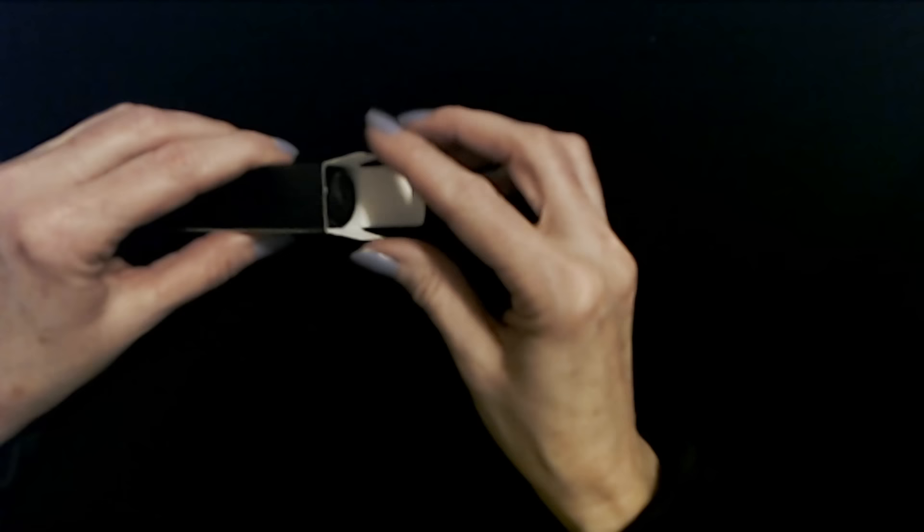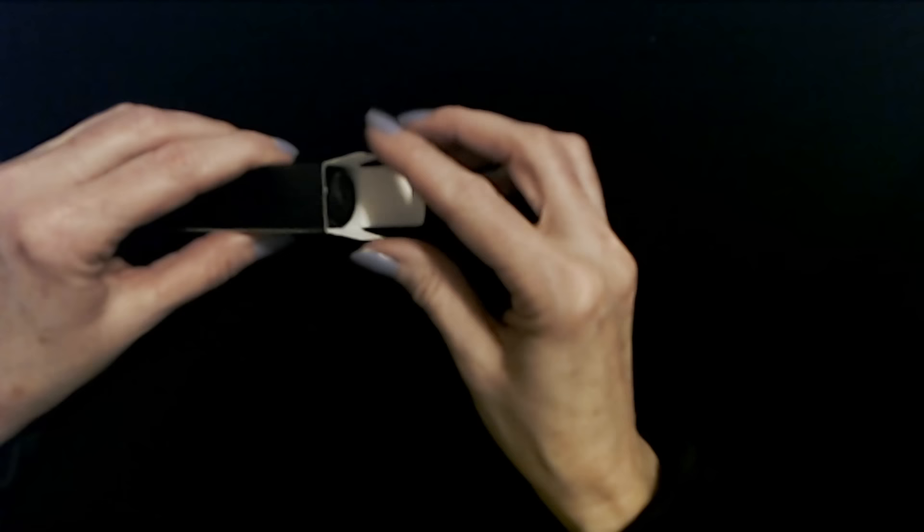I'm going to place it in the blessing box with some food and toiletry items. So we do have this nice lipstick here from Mischo Beauty — and I may be saying that wrong. If I am, I apologize.